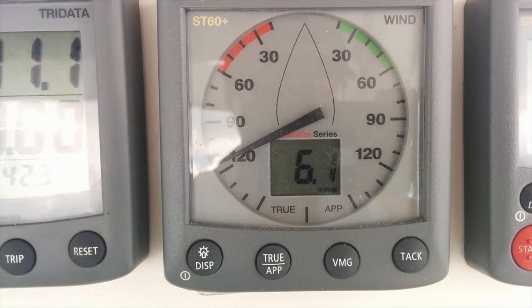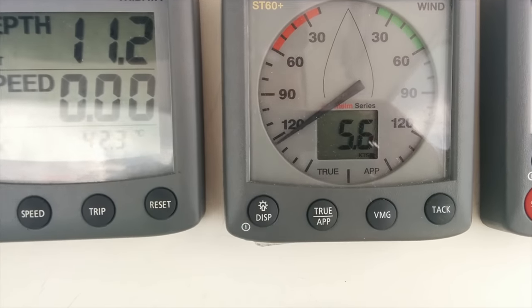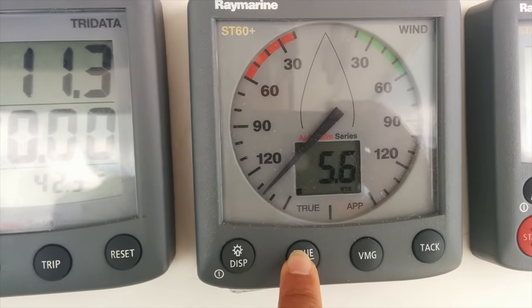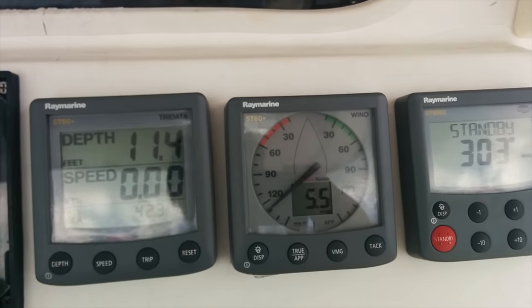Wind is around five to six knots apparent and true. I really wish we had a spinnaker right now.